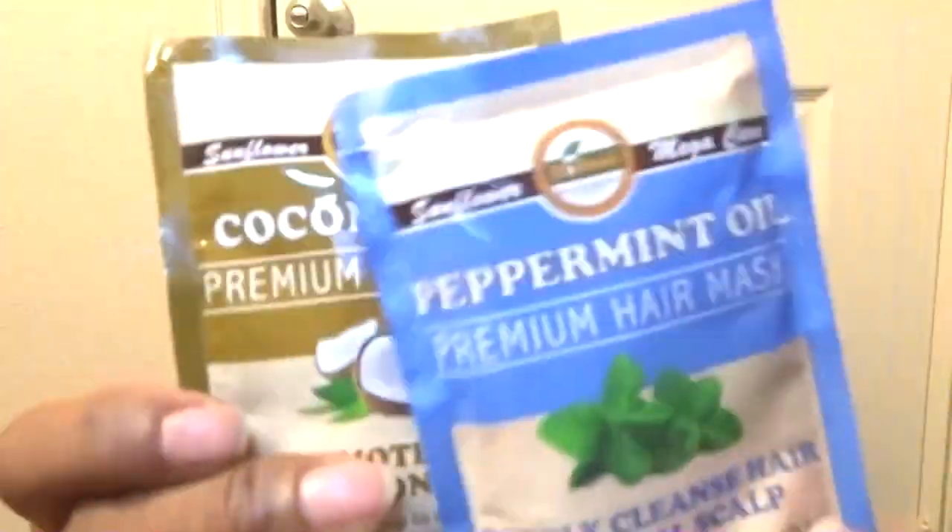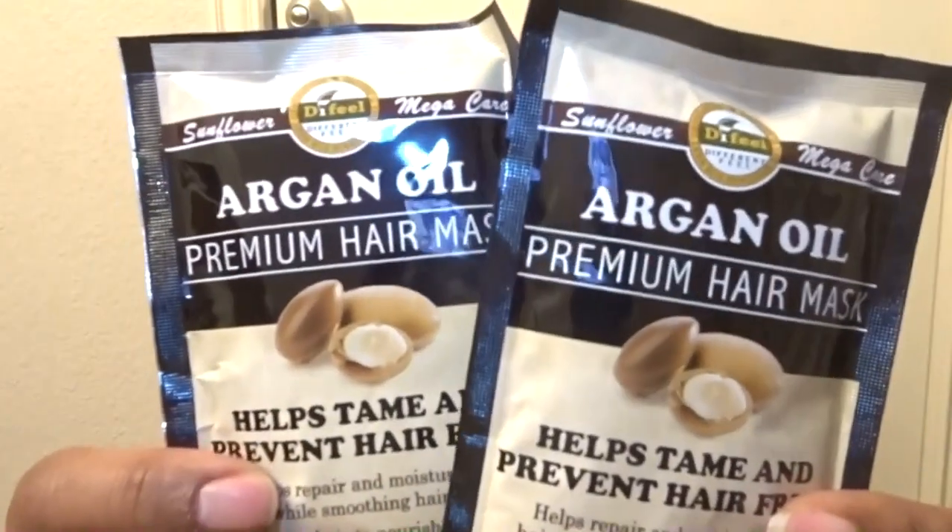I got a hair mask — a coconut oil deeply cleansing hair mask. I thought I only got two masks for my hair, but I also got two of these that help tame and prevent hair frizz. Gotta take care of this crazy hair!